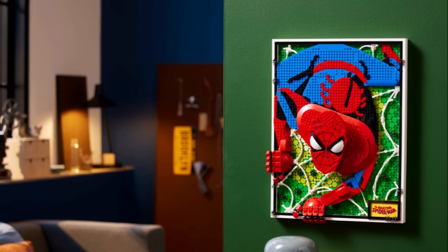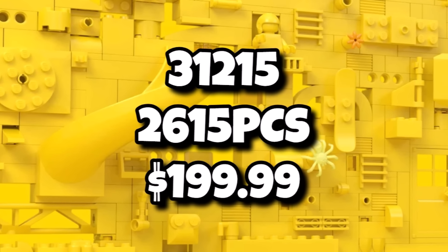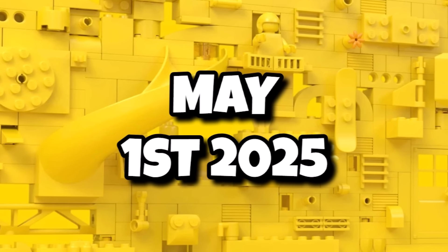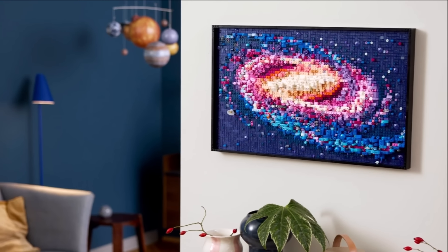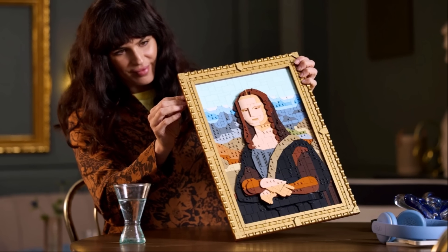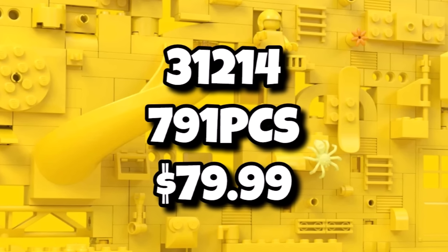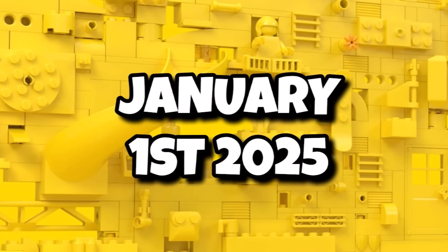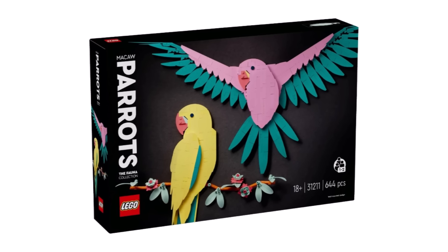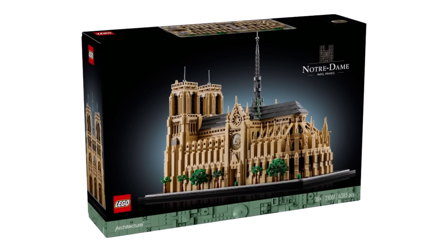LEGO Art will also be getting two more sets in the first half of next year. One bigger one being 31215 with 2,615 pieces for $200, launching on May 1st, 2025 — probably something in a frame with a lot of smaller pieces or some layers like we saw with the Milky Way or the Mona Lisa painting. And before that, 31214 with 791 pieces for $80, launching on January 1st, 2025 — from the price and piece count, we can assume this one is probably more of a freestyle art piece like the Rolling Stones. So exciting stuff for LEGO Art and Architecture.